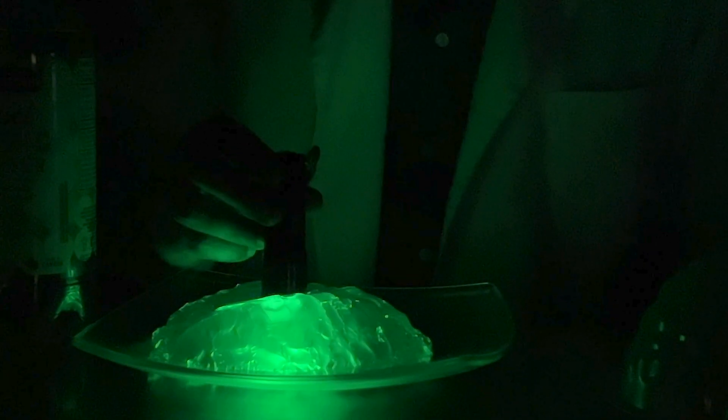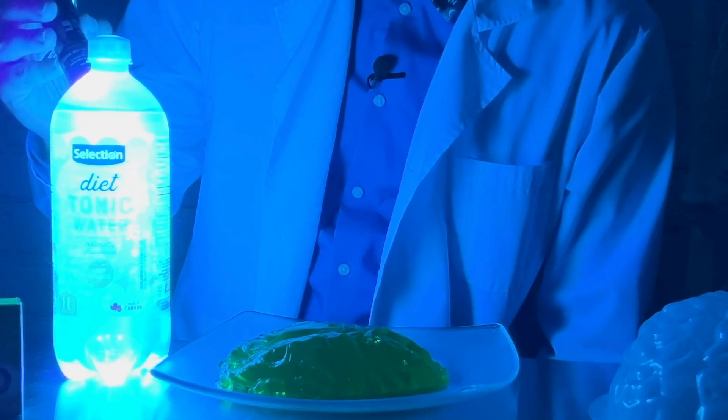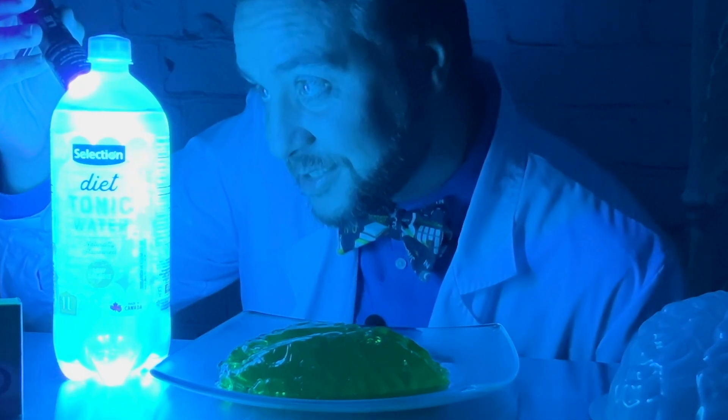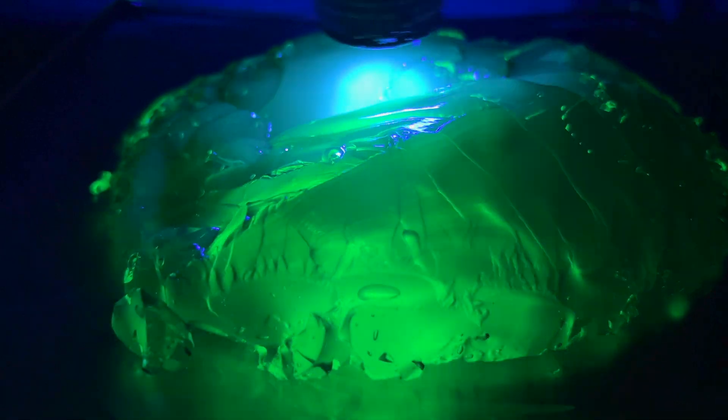As we can see, the quinine in the jello is taking our UV light, changing its wavelength, lowering its energy level, and shining it back out as an eerie glow-in-the-dark jello. And now that we're in the dark, we can also have a look at the original tonic water, which just lights up as soon as the UV light hits it. And there we go — a glow-in-the-dark, tasty treat that converts ultraviolet light into a wavelength that we can see on the visible light spectrum.